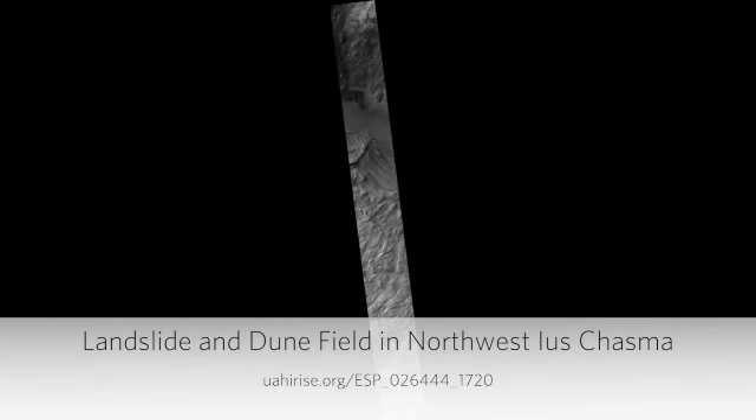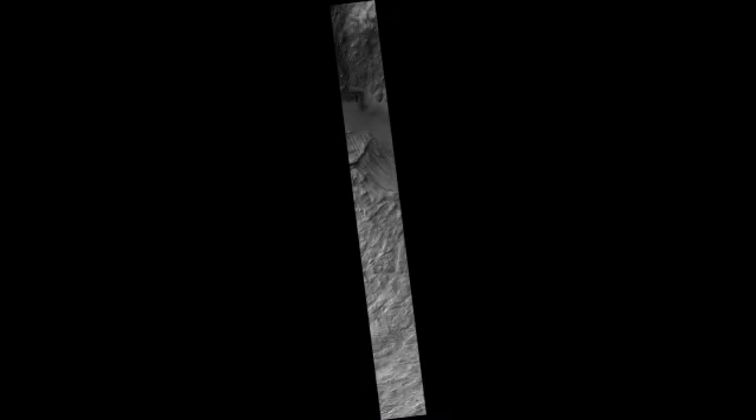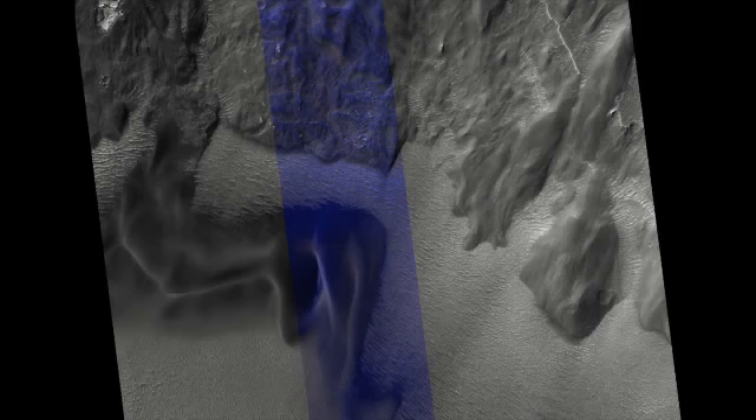Landslide and dune field in northwest Ayos Chasma. Landslides in Valles Marineris are truly enormous, sometimes stretching from one wall to the base of another. This 45-kilometer-long high-rise image alone drops nearly 2 kilometers in elevation into Ayos Chasma. This landslide, known as Ayos Labes, would occupy the surface area of Delaware.